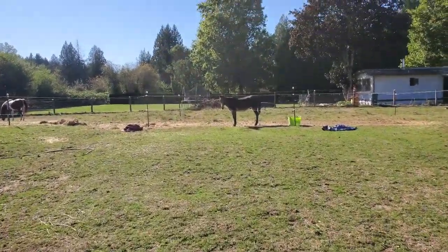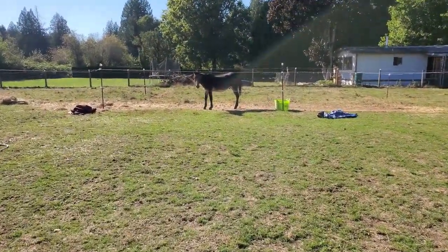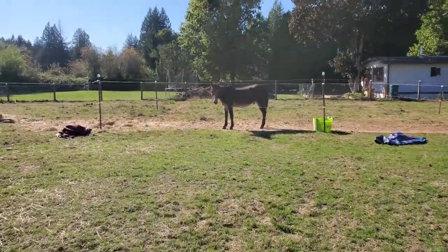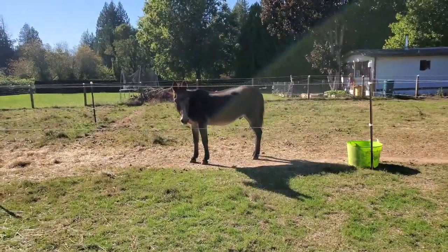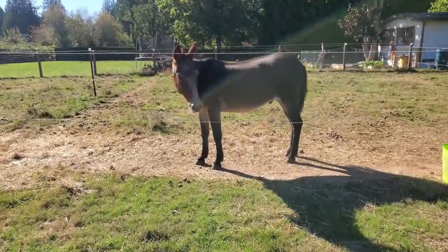This donkey is the cutest thing ever. His name is Salvador and he's precious. I actually haven't been up close to a donkey since I was probably a kid in a petting zoo, but he's very sweet.